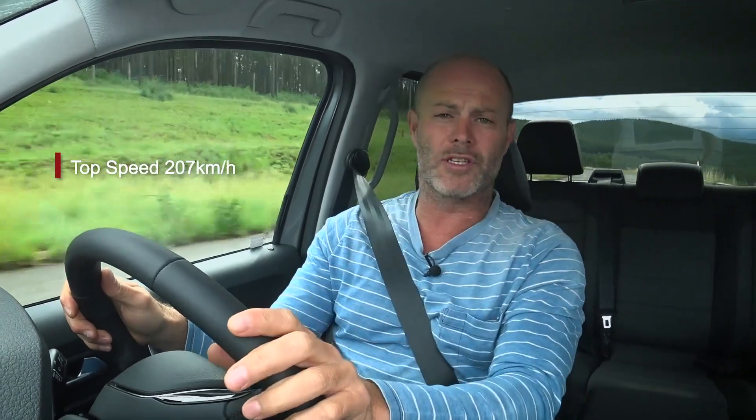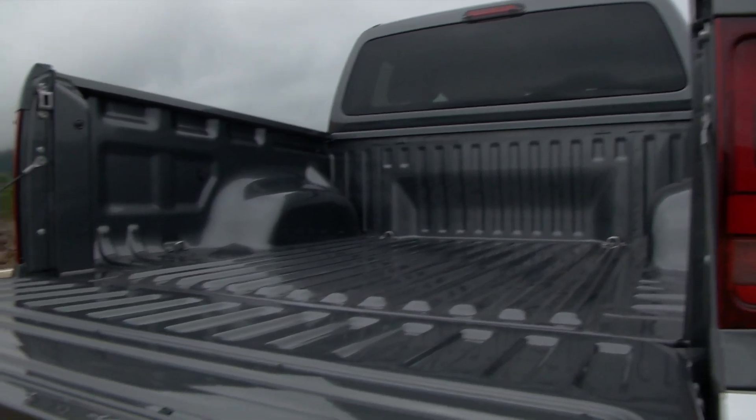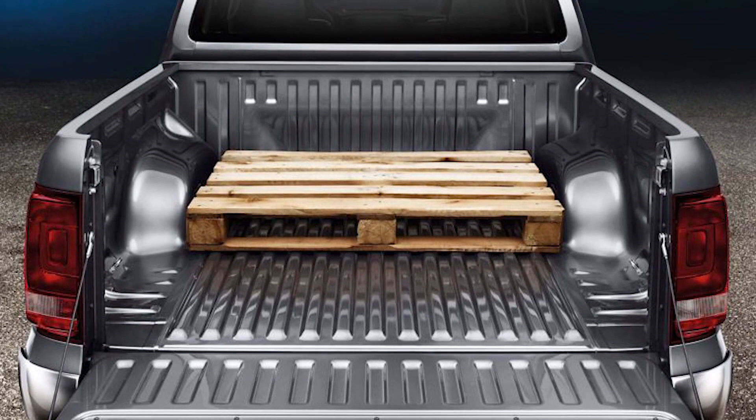The interesting thing is that in this review you're going to be more interested in information like the fact that it gallops to a hundred in 7.6 seconds and tops out at 207 kilometres an hour, than the fact that the Amarok has the largest and widest load area in the segment. You can also fit a pallet between the two wheels — no other bakkie currently sold in the market can do that. Things really have changed.